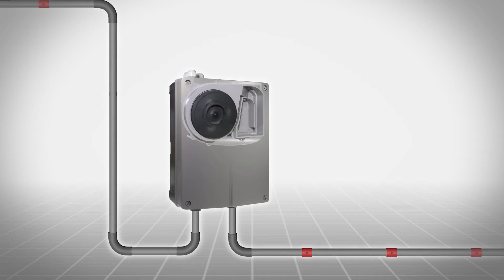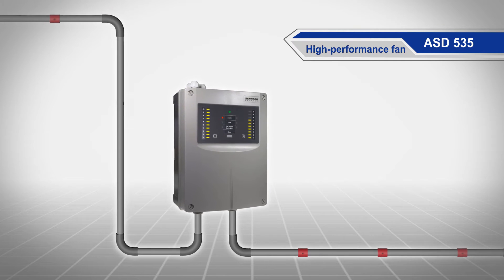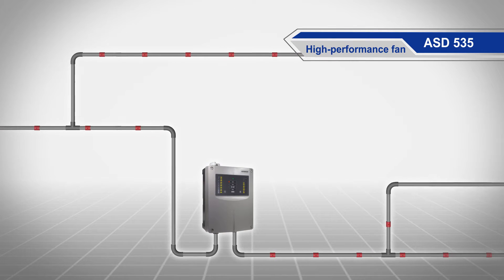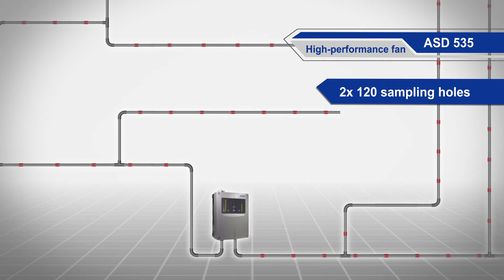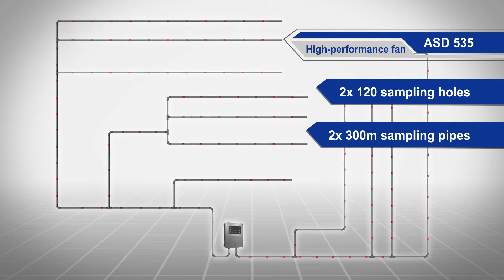Another critically important part of the aspirating smoke detector is the high-performance fan, the lungs of the system. The adjustable performance allows for hitherto unparalleled monitoring areas — a length with up to two times 120 sampling holes or two times 300 meters of sampling pipes.